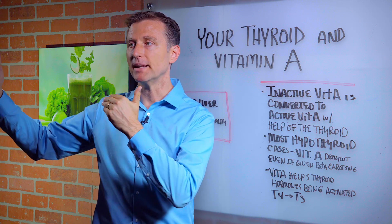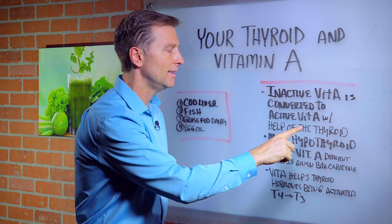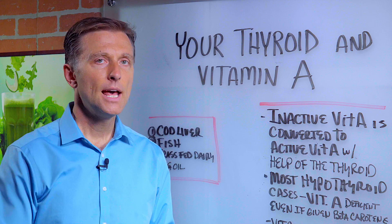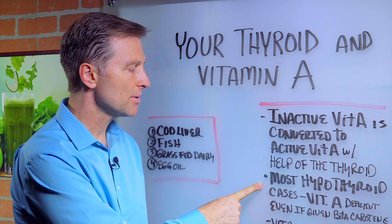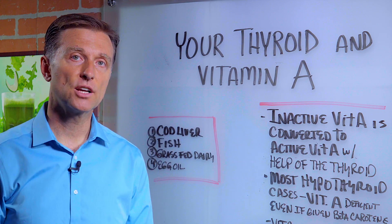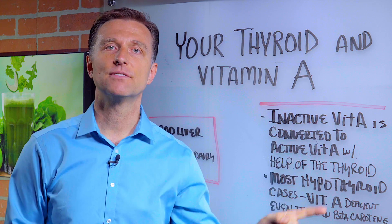Beta-carotene is converted to retinol with the help of the thyroid. You need a good, healthy thyroid to make this conversion. Most hypothyroid cases are vitamin A deficient, even if they start consuming lots of beta-carotene, because they can't convert it.